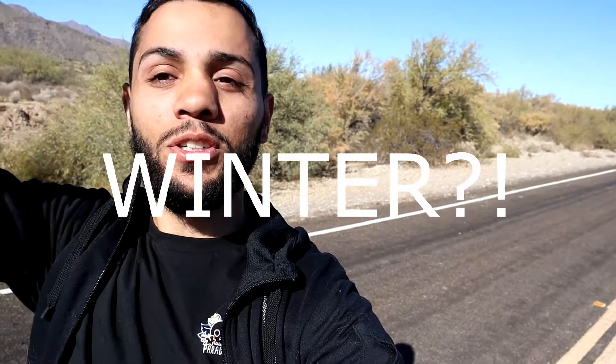I'm so excited about this. Welcome back to the channel, welcome back to the vlog, and welcome back to another beautiful day here in the winter of Arizona.